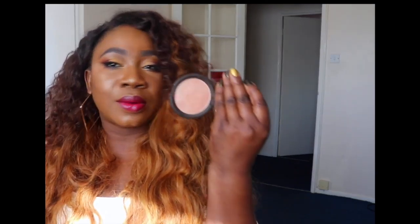The next thing I got from Becca is their infamous Champagne Pop highlighter. People from the US and some people from here already know this, but here is what it looks like and that's what I used to highlight today. No regrets. Money well spent.